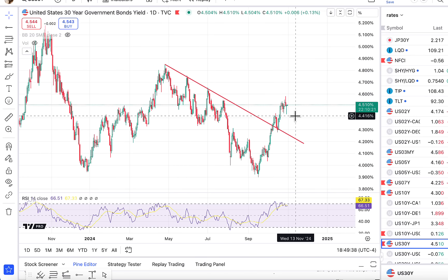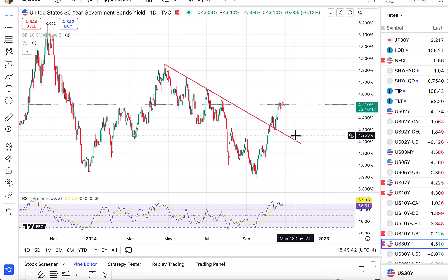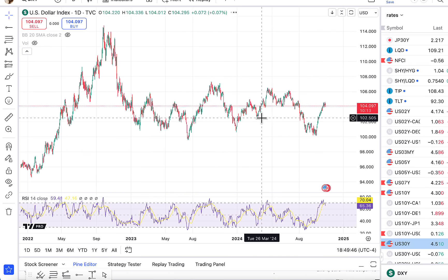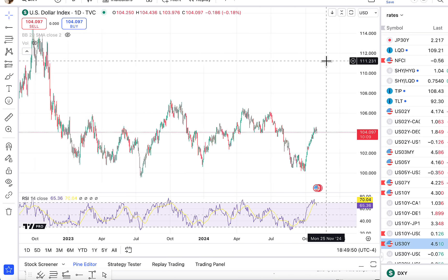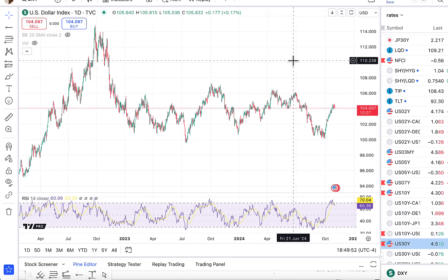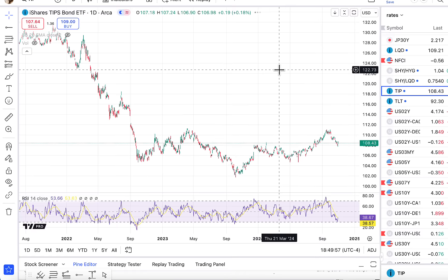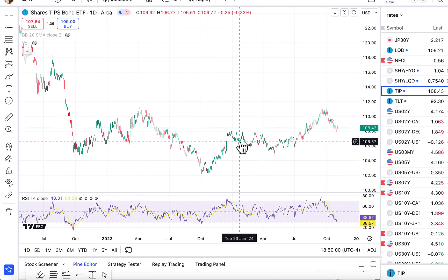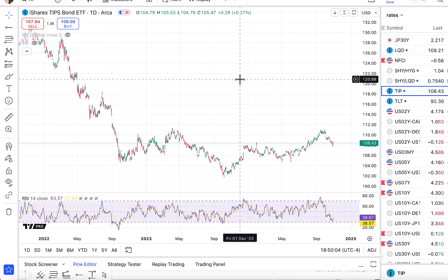The 30-year rate also has had a very big move — clear downtrend broken. It looks like it continues to go up. And when you look at the dollar, that's obviously been responding positively as well. So higher rates, stronger dollar seem to be the continued outlook, at least until the data tells us otherwise. This is obviously pushing real rates higher as well. So the TIP ETF is probably the easiest and fastest way for anyone to keep track of real rates.